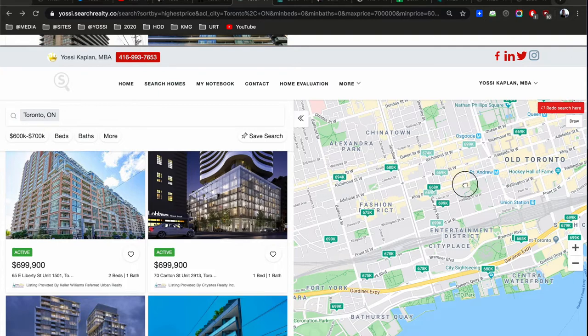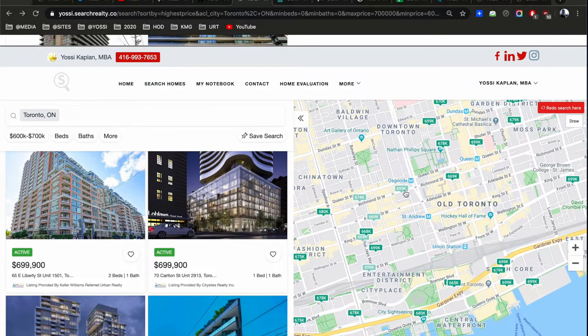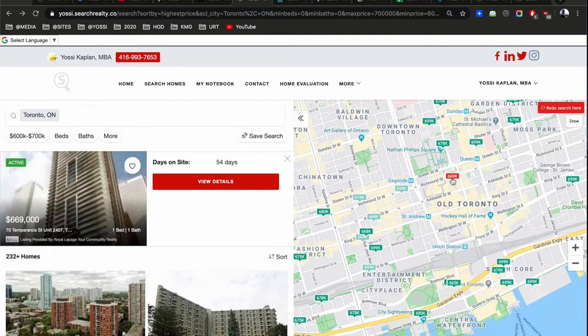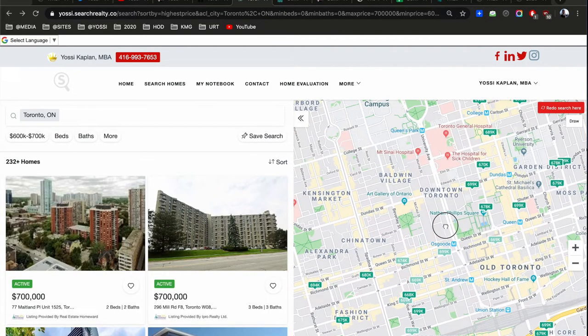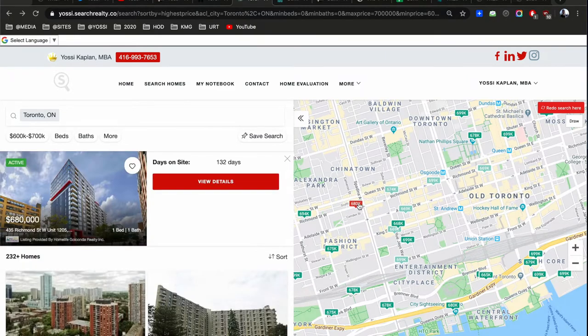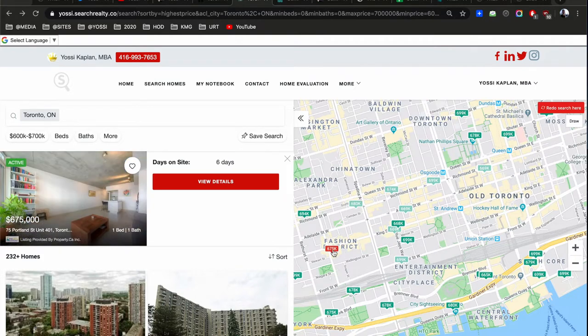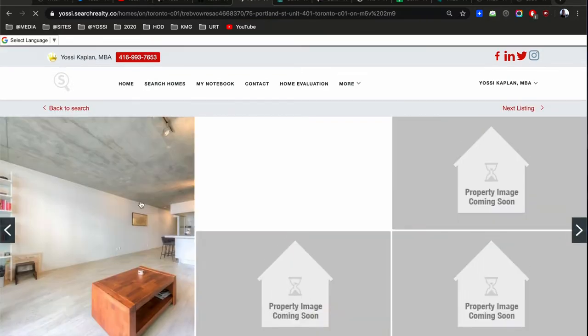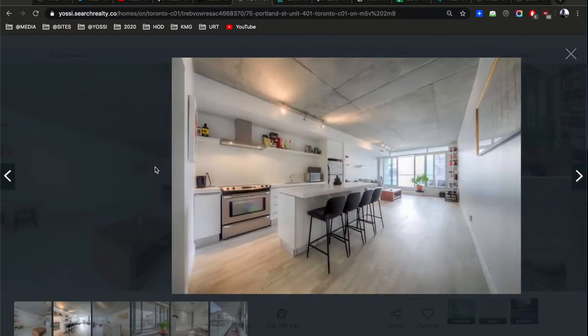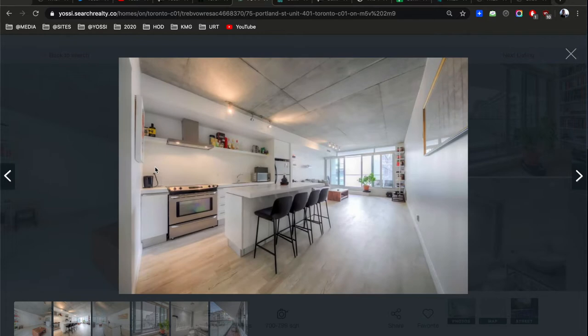Looking around Blue Jays Way and University — there's a studio but it's on a low floor on Temperance. Not much available. Really hard to find good stuff here. At 435 Richmond it's $680. At 75 Portland, right in my hood, you can get this beautiful studio asking $675 — exactly the average price. That's a King West studio.